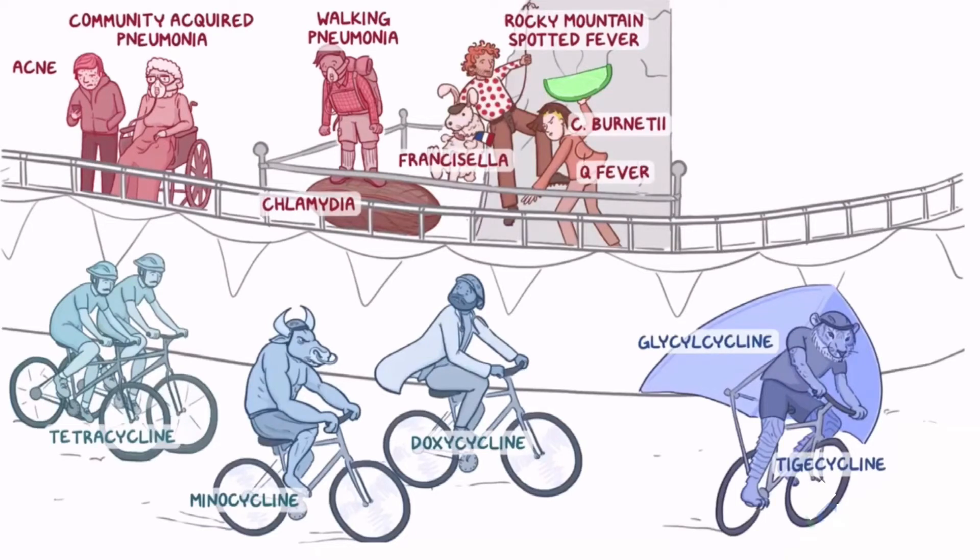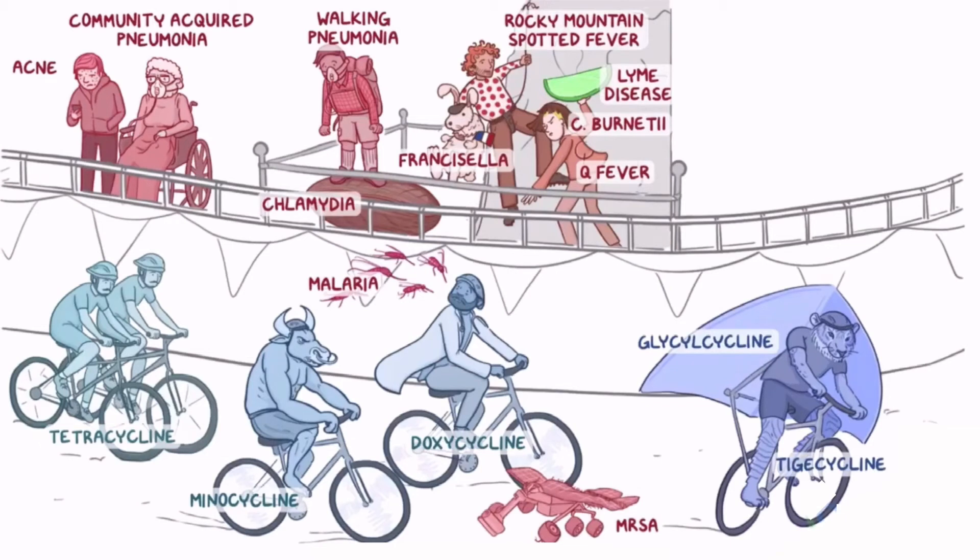She's throwing a giant wedge of lime at the doctor, since doxycycline is the first line treatment for Lyme disease. But the doctor is distracted by swarms of mosquitoes chasing him, which represent malaria. Finally, the doctor is about to run over a poor Mars rover for MRSA, which is already ran over by the tiger because both medications are effective against it.